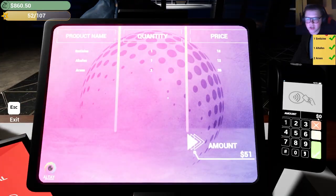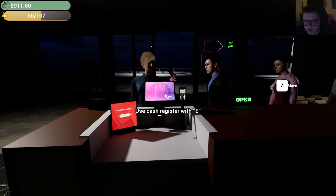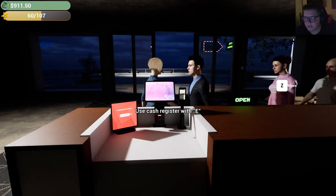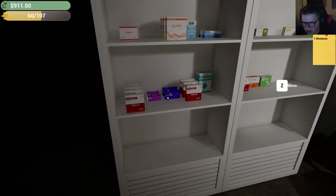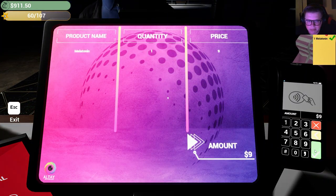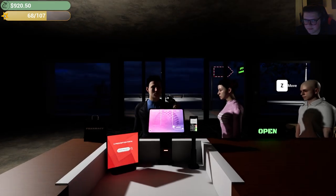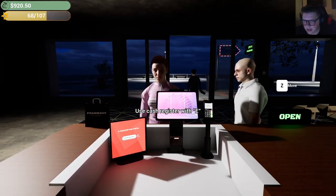Melatonin makes it almost easier to go to sleep, but it's not like other sleep medications that assist in the actual act of going to sleep. Most big chain pharmacies are still open around 8 PM. Melatonin typically takes about 30 minutes to kick in, so you want to make sure you give it enough time to get going.